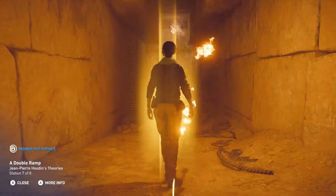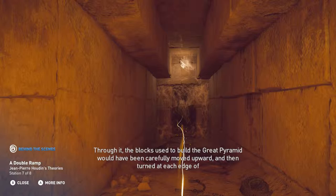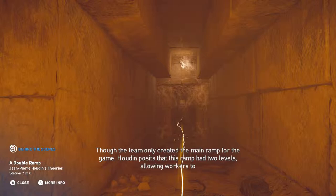This long corridor was the first section of the ascending internal ramp. Through it, the blocks used to build the Great Pyramid would have been carefully moved upward, and then turned at each edge of the pyramid in order to continue their ascent. Though the team only created the main ramp for the game, Houdin posits that this ramp had two levels, allowing workers to return safely to the bottom thanks to an additional corbelled upper section.